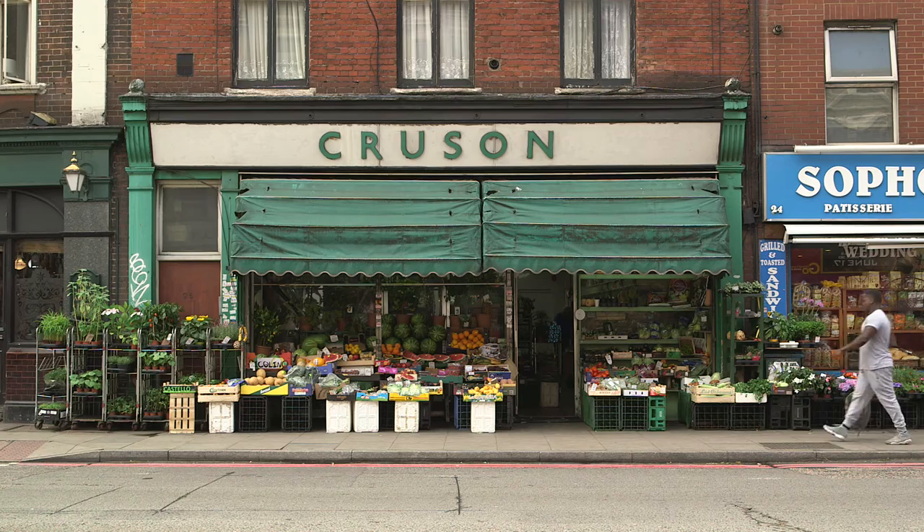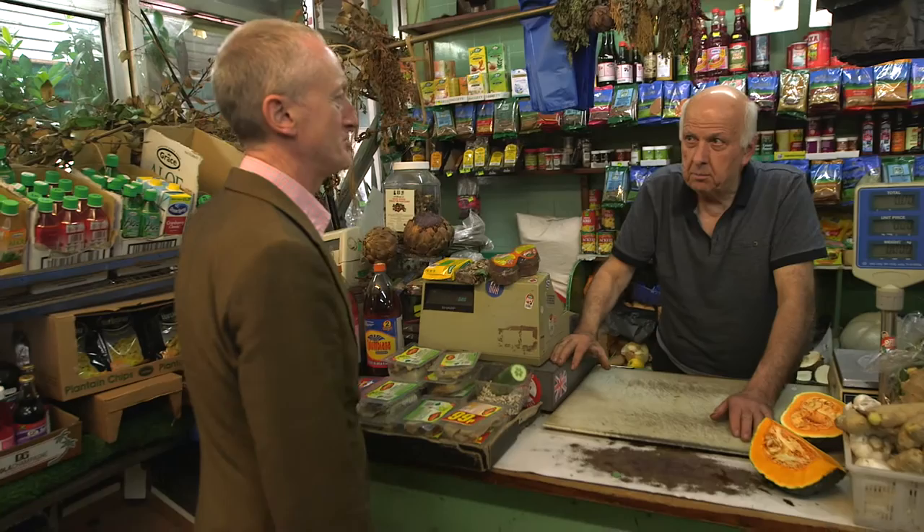I did an exhibition in 1990 and I filmed Mr. Crouzon, who's a greengrocer, putting out his stall. He's still stacking crates and he's still there feeding people, and everything's changed apart from Mr. Crouzon.